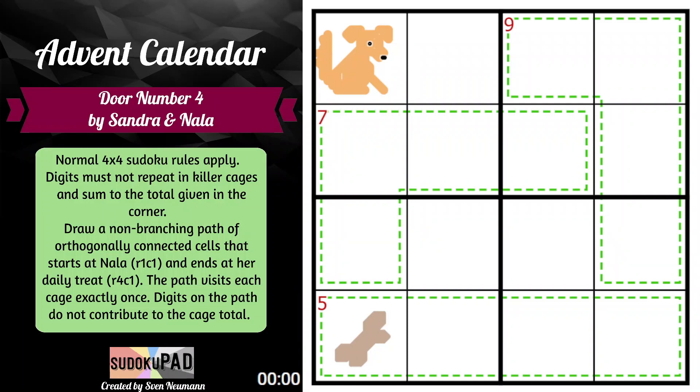Hello, and welcome to Sandra Nala's Advent Calendar. This is door number four. We have normal four by four Sudoku rules apply. Digits must not repeat in killer cages and must sum to the total given in the corner. And then we need to draw a non-branching path of orthogonally connected cells that starts at Nala in row one, column one, and ends at her daily treat in row four, column one.